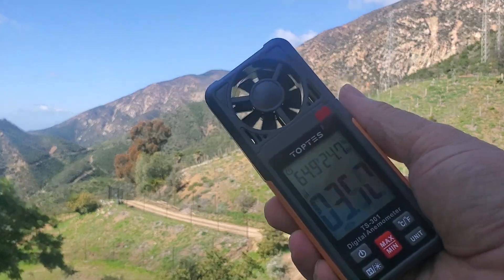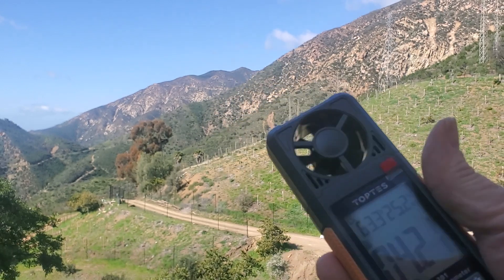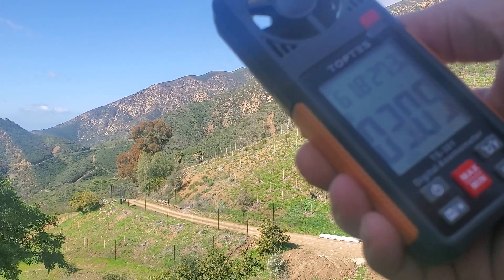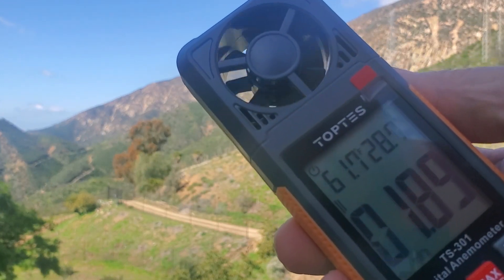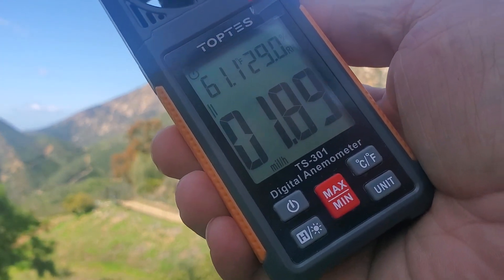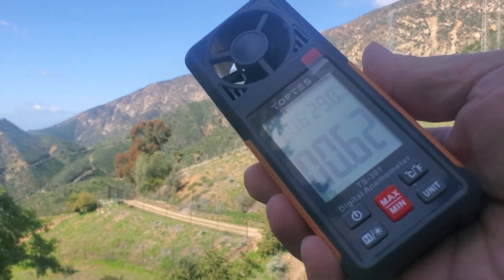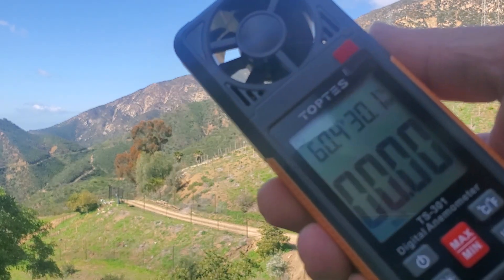But I found a bargain on this TOPTES weather device. Up there at the top you can see we've got temperature and relative humidity, and then the wind speed. That's one of the main reasons I wanted this.